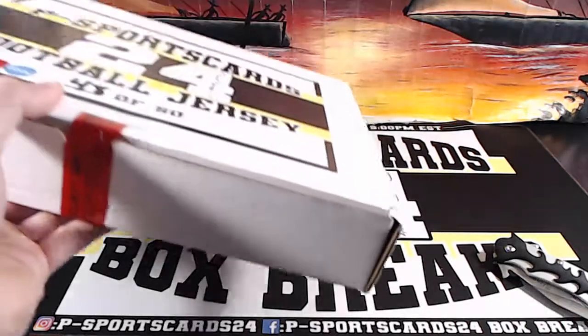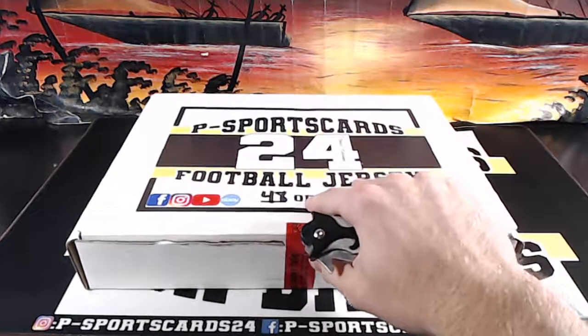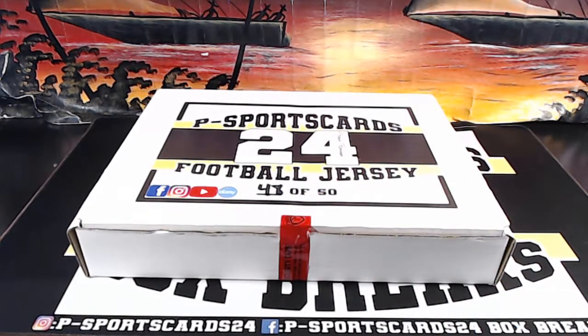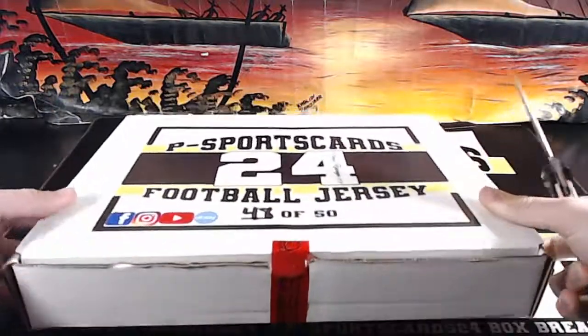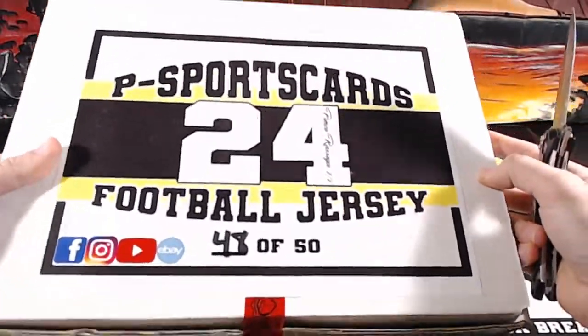Alright Tanner B, I got you for the last spot my dude. I got you for the last spot my man — Football Jersey, 48 out of 50.